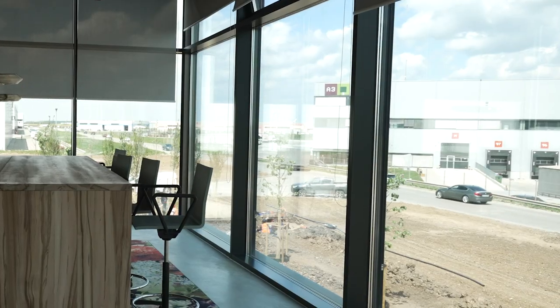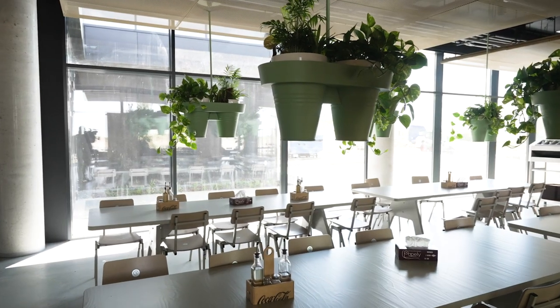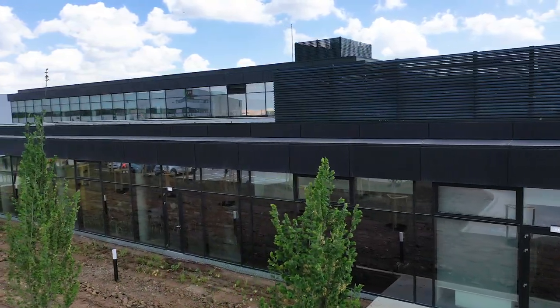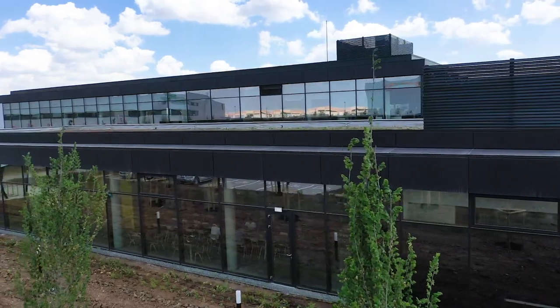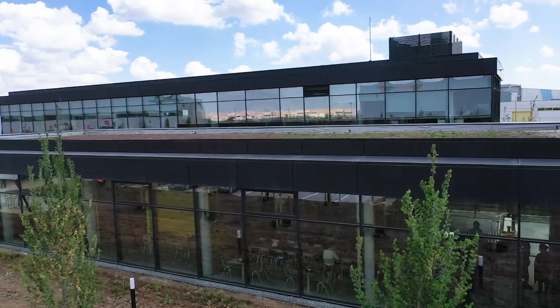This building offers generous office space for CTP employees, a medical cabinet for the entire park, commercial space, and also a canteen. City Clubhouse stands out among other buildings, being equipped with a triple glazed facade that has a global thermal coefficient of less than one.